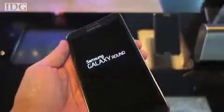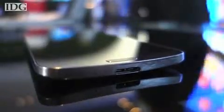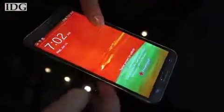Samsung's Galaxy Round smartphone, which was announced earlier this month, is what the company says is the world's first phone with a curved touchscreen display. But what will that curve give consumers? IDG News Service's Michael Kahn had a chance to go hands-on with it at one of the company's offices in Seoul, and the answer seems to be, well, not much.